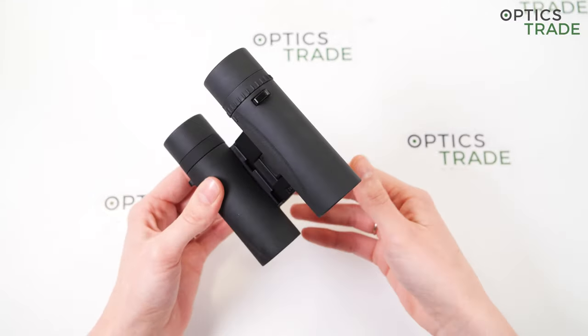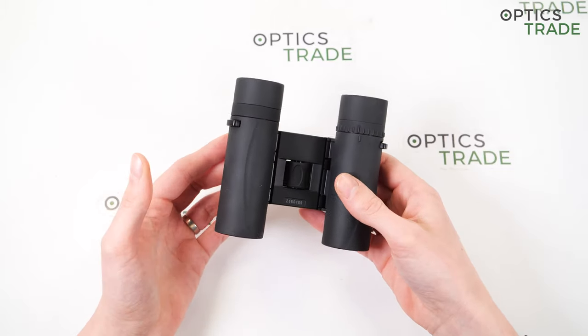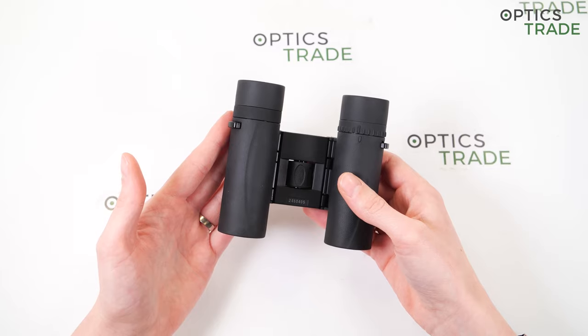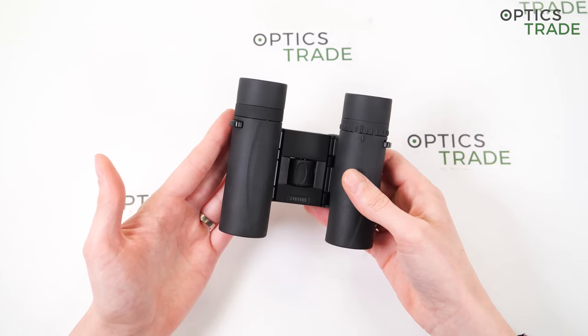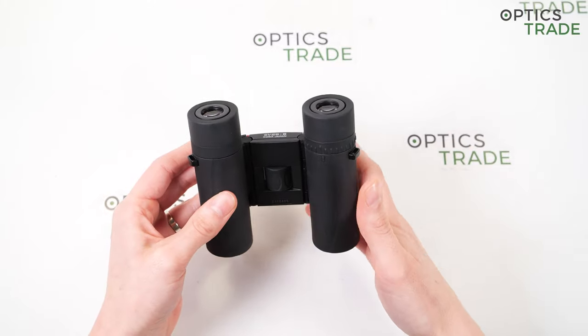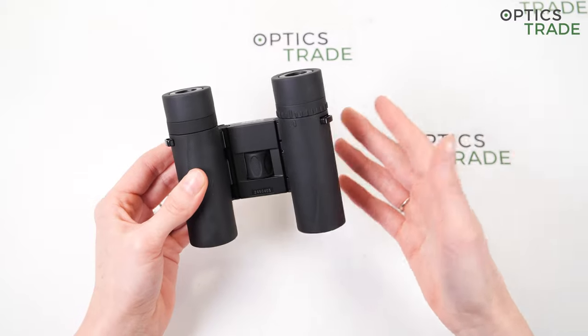The eye relief is 15 millimeters, which is good for this type of binoculars — for 8x25 magnification. They have really minimal internal reflections, almost none, and just a very slight yellow tint that is almost not noticeable.